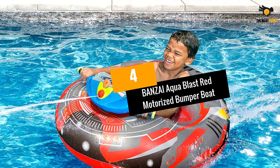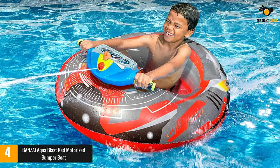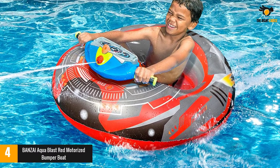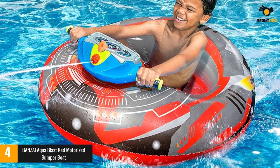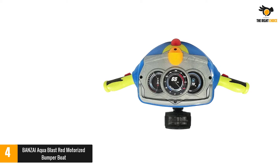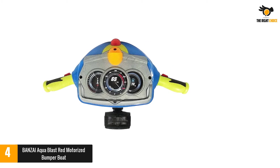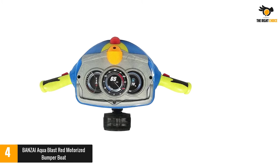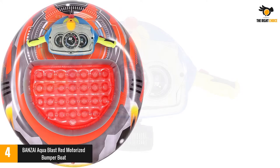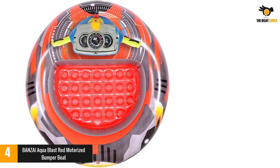Number 4: Bonsai Aqua Blast Red Motorized Bumper Boat. The Bonsai Aqua Bumper Boat comes in a nice and vibrant red color. It measures 40L x 36W x 10H inches (101L x 91W x 25H cm). This dimension is perfect for most toddlers and kids. It does not need additional things since it comes ready to operate. The unit is built from sturdy and durable PVC vinyl. It handles the weight, water, abrasion, and environmental factors well.